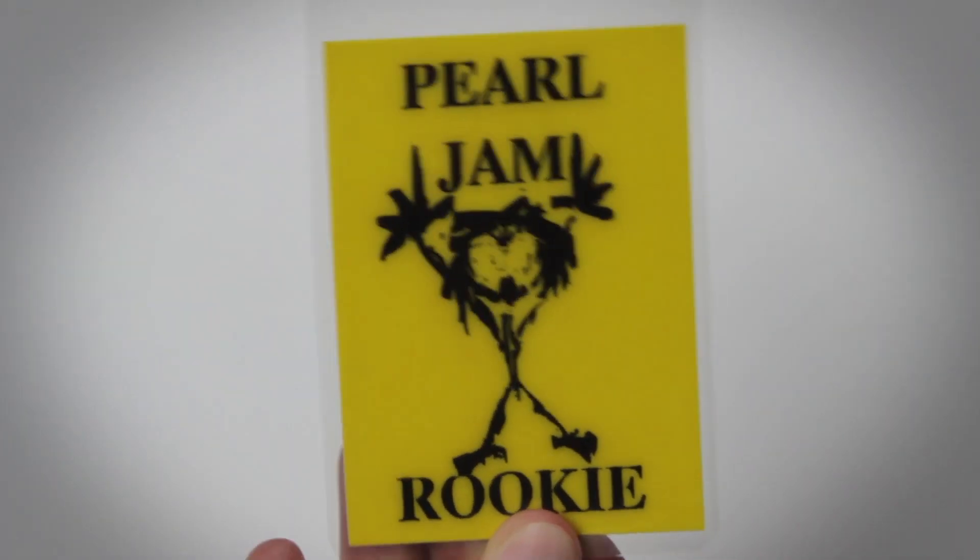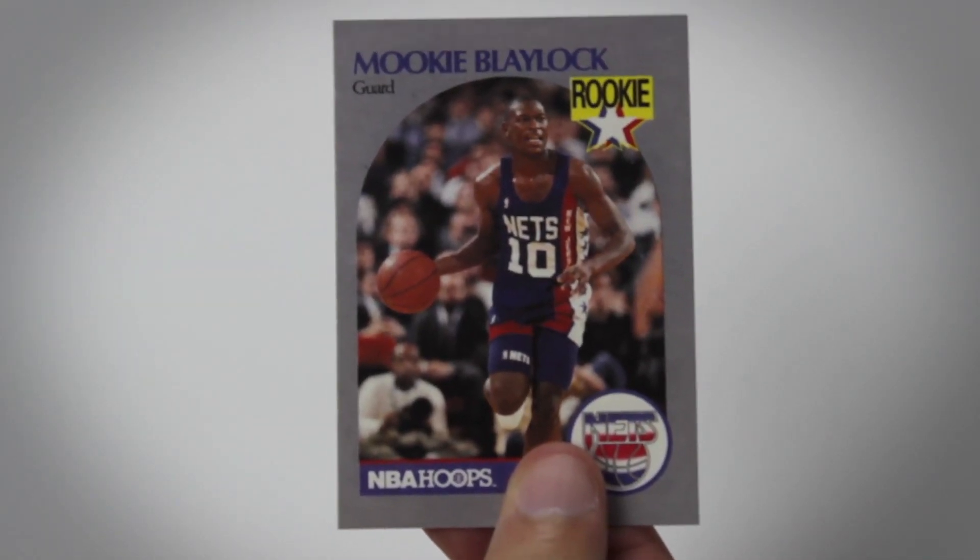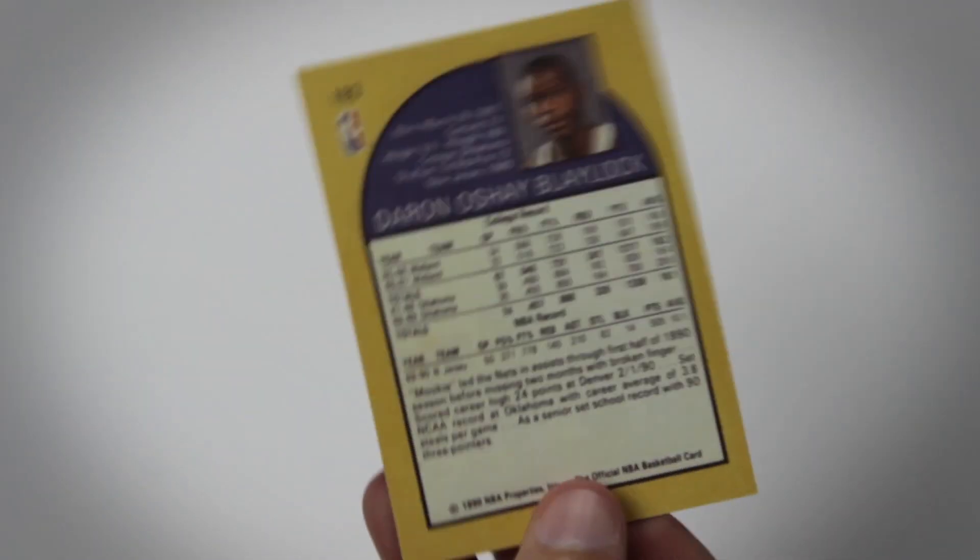There's a little thing that says Pearl Jam Rookie — I think it's like a replica ticket or backstage pass from a concert. So before they were Pearl Jam, the band was called Mookie Blaylock, named after a basketball player. They had to change the name before the debut album came out, so they became Pearl Jam, but they still wanted to allude to that — so they picked his number 10 to name their debut album. They included this little Mookie Blaylock basketball card just to pay homage to that era.